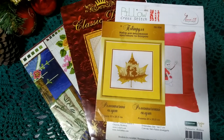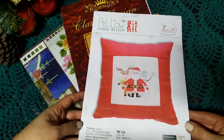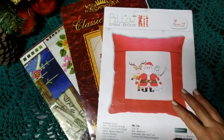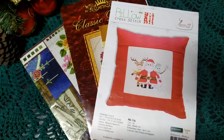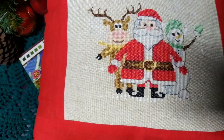Дальше я заказала себе наборчик от Лука-Эс — вот такого Санту с оленем и снеговиком. Размер 40 на 40, это подушка, и все материалы были в наборе. По неопытности я не знала, что здесь идёт не Аида, а Лён. Таким образом, уже вторую работу я вышивала на равномерке, и сейчас очень этому рада, потому что иначе боялась бы к ней приступить.